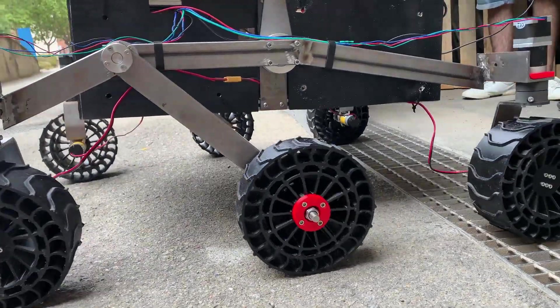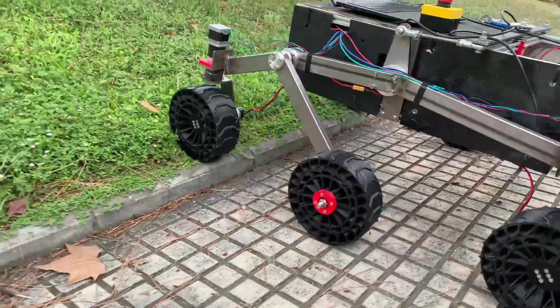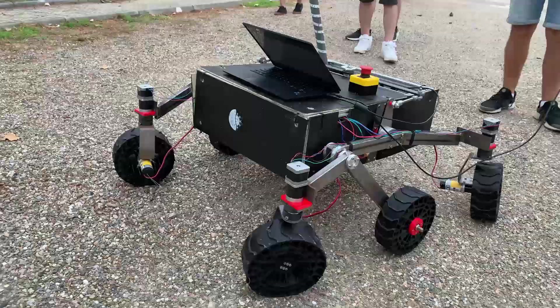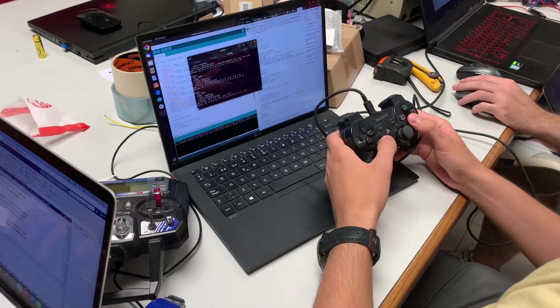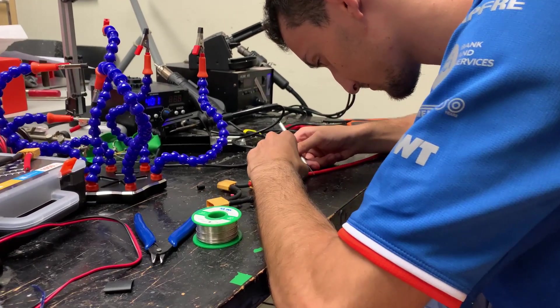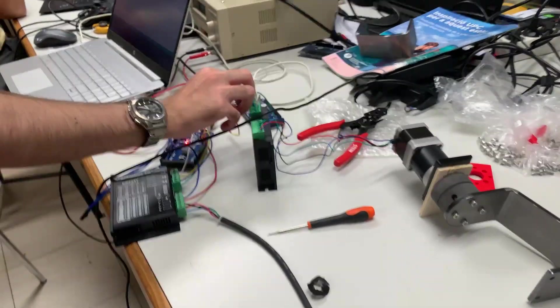With brand new motors that let the rover climb 45-degree slopes and stepper motors that enable it to turn around itself at any moment, the rover's maneuverability is achieved thanks to the new electronic components implemented. With the master-slave control system we achieve a more optimized data processing control, having a Raspberry Pi as the center control system that distributes information received via the Wi-Fi antenna to the Arduino Mega slaves.